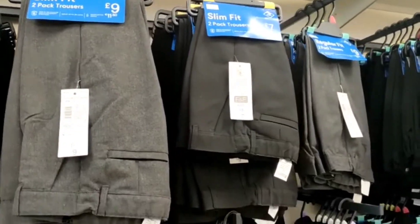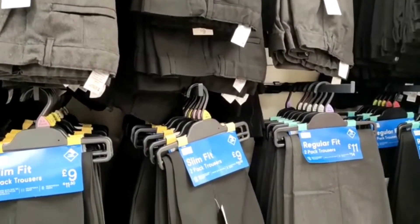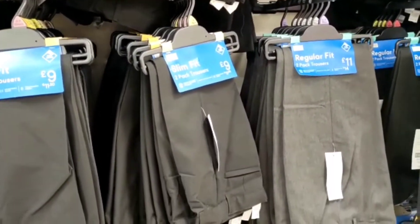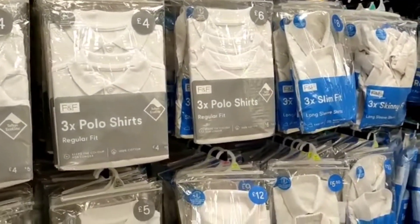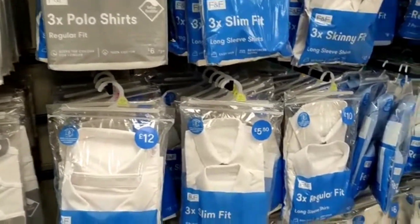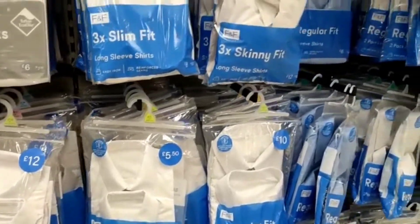It's probably the best time to buy school items from Tesco now. If you have a Tesco Club Card then it's even cheaper — not just for school items but for any items that have a Tesco Club Card price.